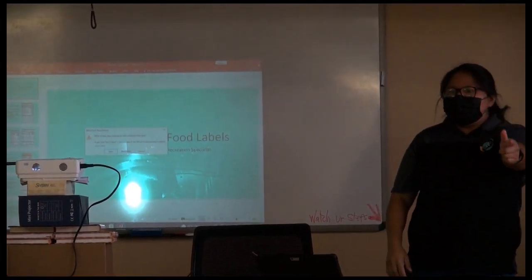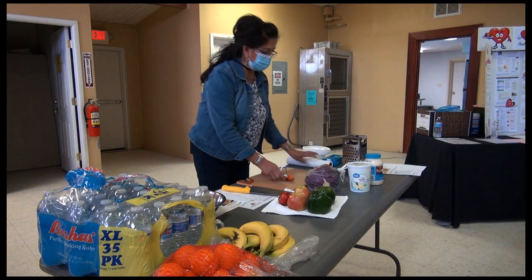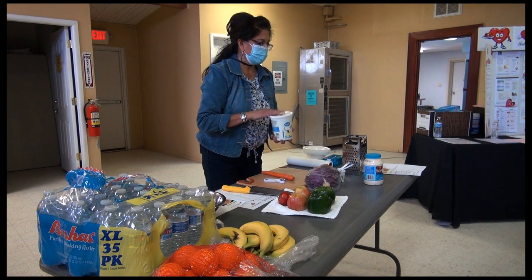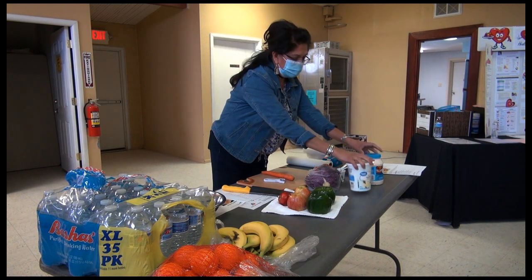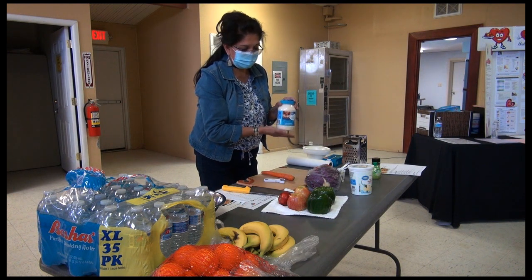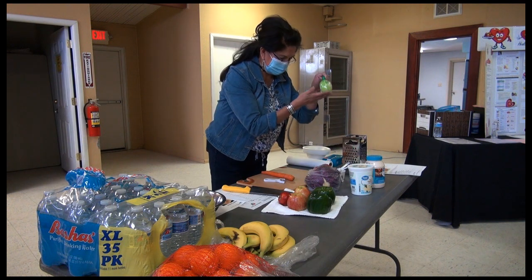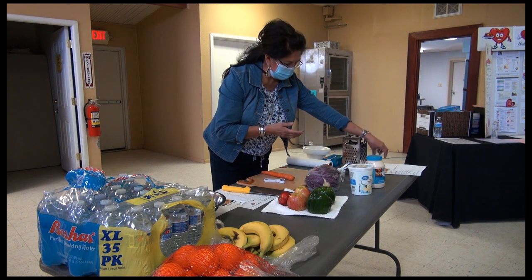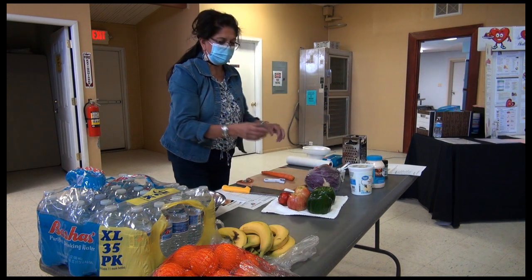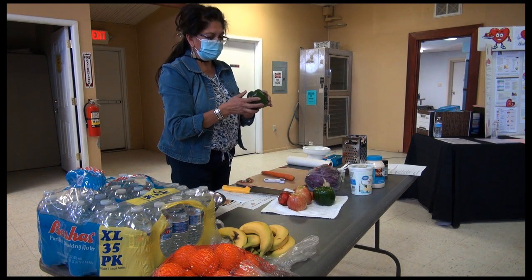Genevieve has a food demo for you guys. The recipe calls for low-fat yogurt and light mayonnaise, less fat. We also have lemon and some seasoning here, and today we're going to work with bell peppers.